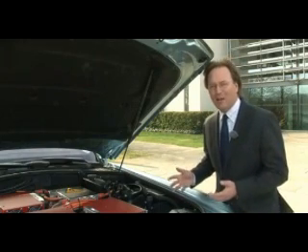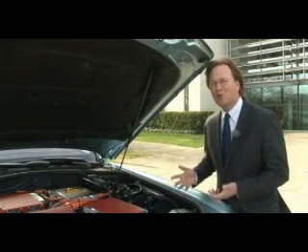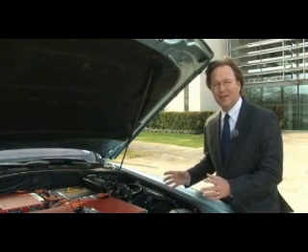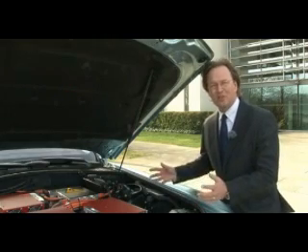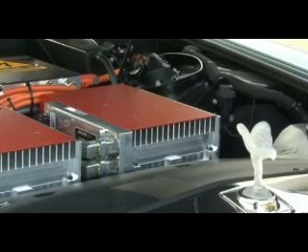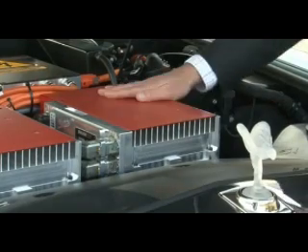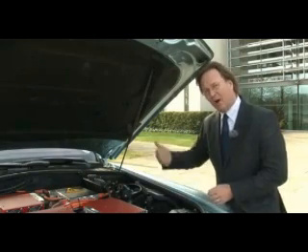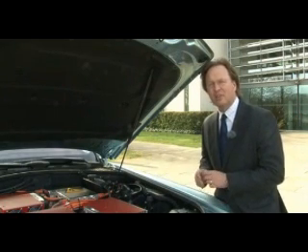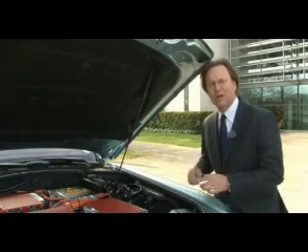Obviously, to power a car as big as the Phantom, which weighs two and a half tons, you need a huge battery pack. Fortunately, the car is kitted out with a massive engine bay where the V12 engine normally sits, and the battery pack fits perfectly into that space. The electric motors are behind the back seats where the petrol tank is normally kept, and between them they add 200 kilos to the weight of the car.